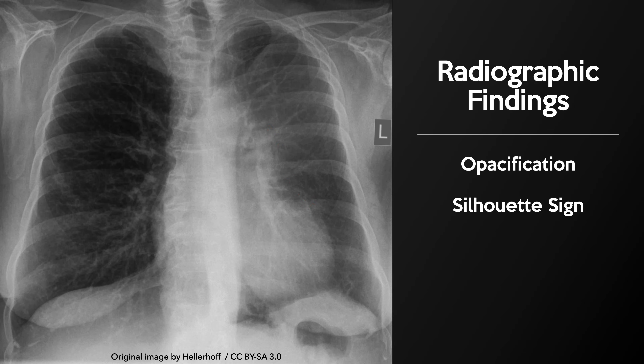Collapse of the left upper lobe results in effacement of the left heart border, obscuring the interface between the heart and the lung. This is referred to as a silhouette sign.